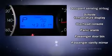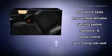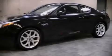Passengers are protected by various safety and security features including dual front impact airbags with occupant sensing airbag, front and side impact airbags, a security system, and four-wheel disc brakes with ABS.